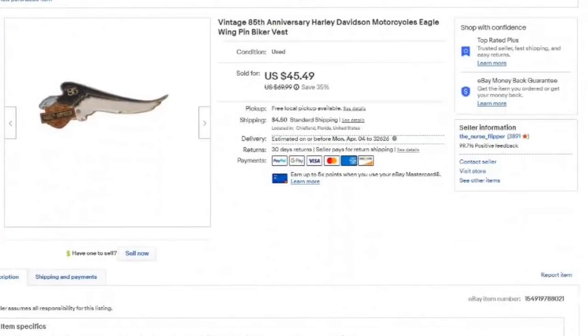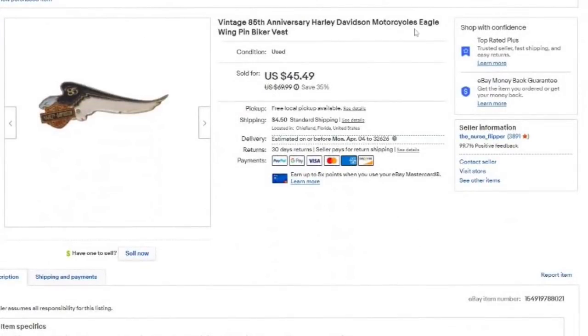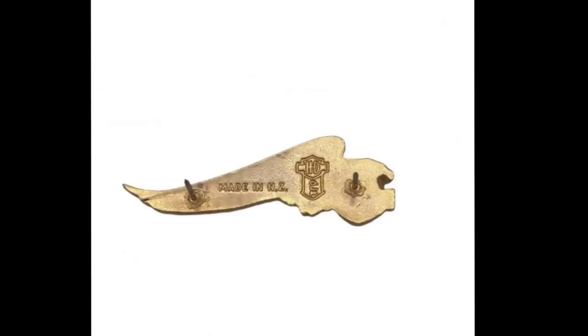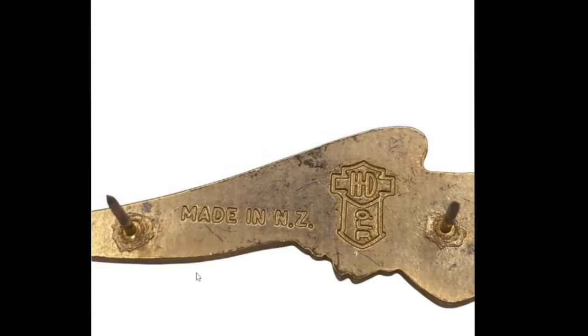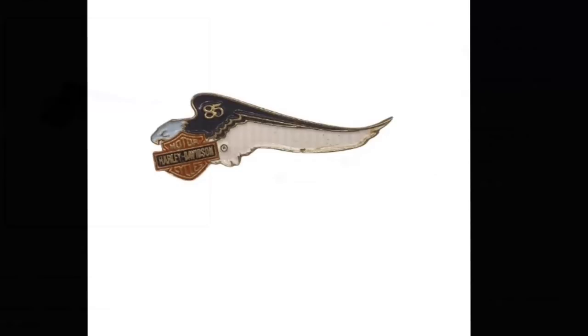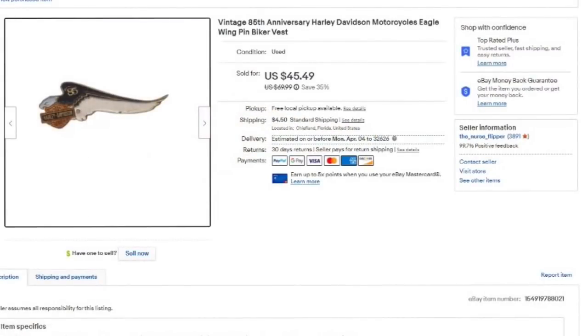This is a vintage 85th anniversary Harley Davidson pin. It sold for $45.49. My daughter has been listing these — she has listed 150 so far. She shows the front, the back, zooms in where it was made. This one was made in New Zealand, and she shows them with a tape measure. It sold in under a week for $45. I bought 530 of these, and got about a hundred more in a package while on vacation. I am right at a dollar into this — over a $40 profit. Make sure you have standard international turned on for those $50-or-less items.